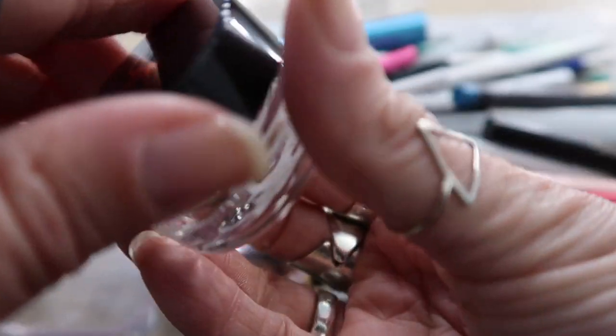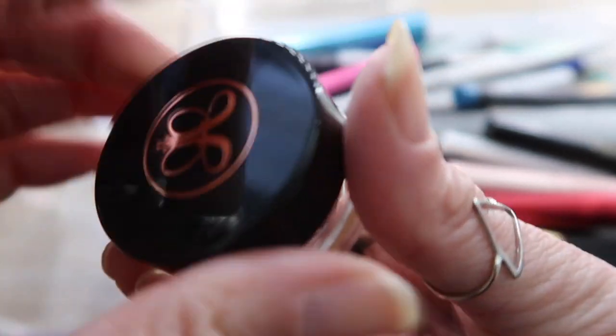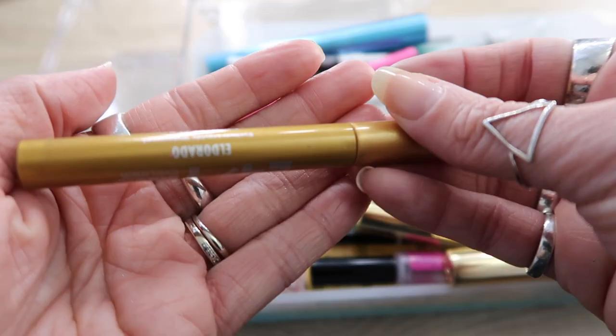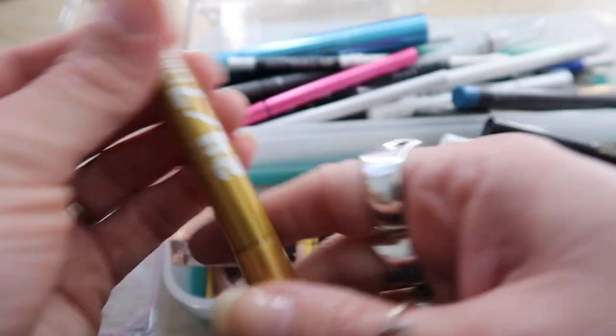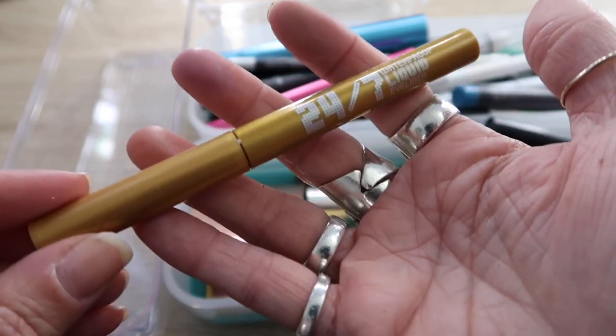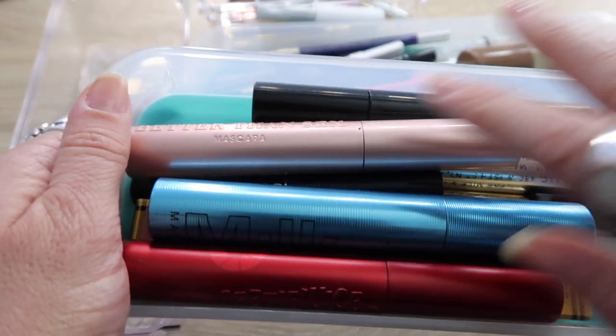My Anastasia Dip Brow is still pretty new and is 100% a keep — if I'm going to use a brow pomade, it's going to be this. And this Urban Decay liquid liner in El Dorado — a beautiful metallic gold — is also a keep.